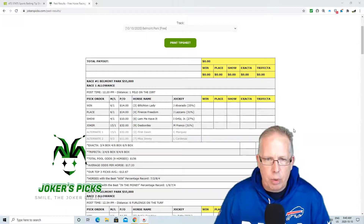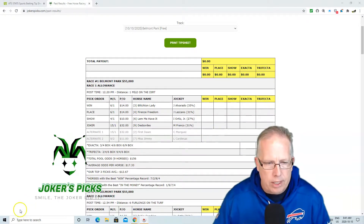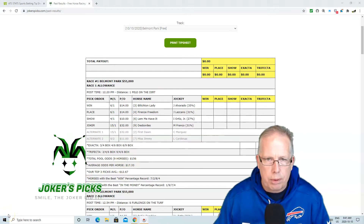Hopefully that can cash you a nice winning ticket today in race number 1 at Belmont Park. Don't forget, you can get the free tip sheet today at Belmont Park by visiting our website at jokerspicks.com. Have a great day of racing. As always, shop for value, play those percentages. We'll see you back shortly with another Jokers Pick selection.